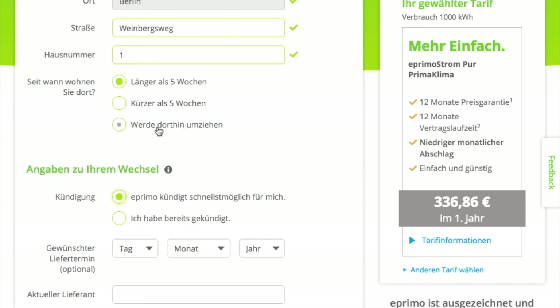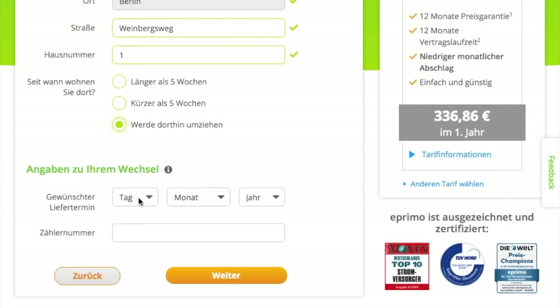If you're moving into a new place, select that option and enter when you will move in. Then you need to enter your electricity meter number. This is usually written on the electricity meter itself. If you don't have access to it, check your rental contract — it should be listed there. If not, just ask your landlord. I'll put a placeholder number here; I won't actually submit this application.